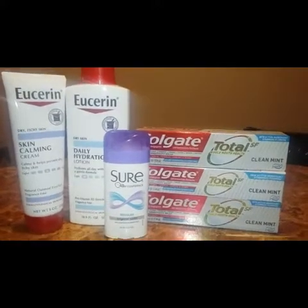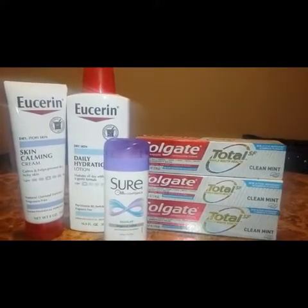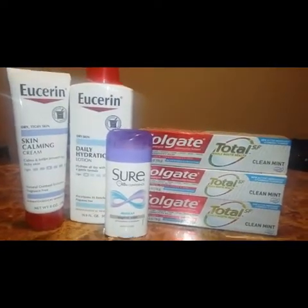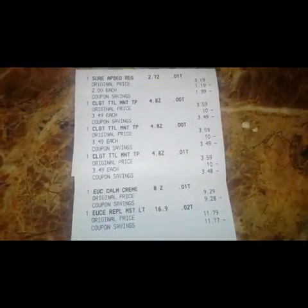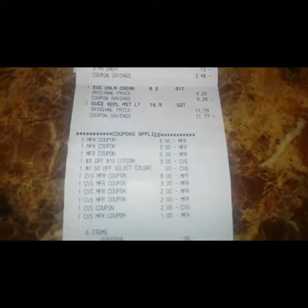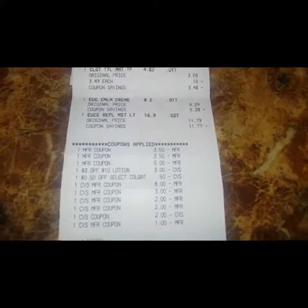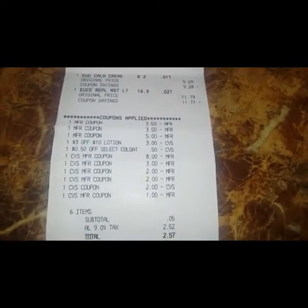For those six items my subtotal came out to five dollars, sales tax was two dollars and 52 cents, so I paid a total of two dollars and 57 cents. I saved thirty four dollars and 99 cents. Here's a look at my receipt — everything rang up correctly, all coupons and CRTs went through, and the extra bucks went through.